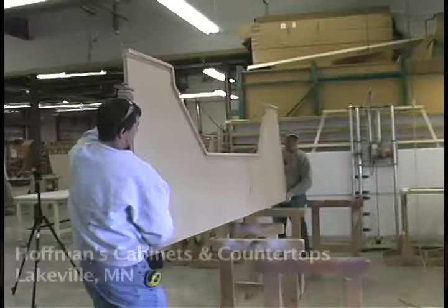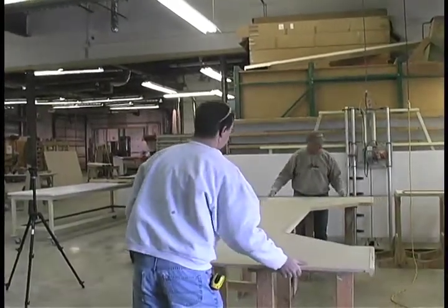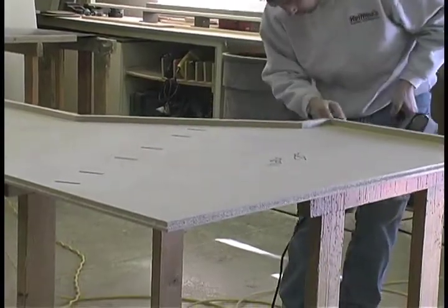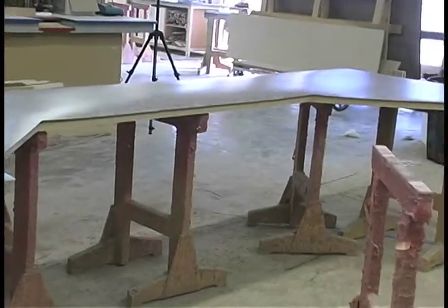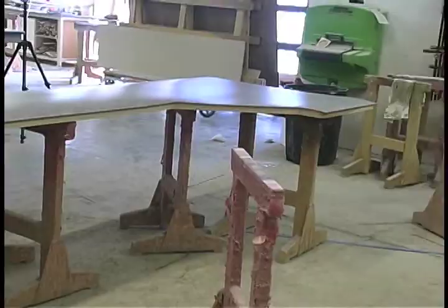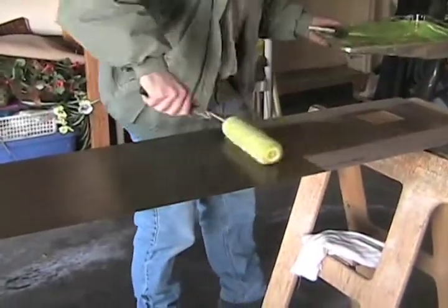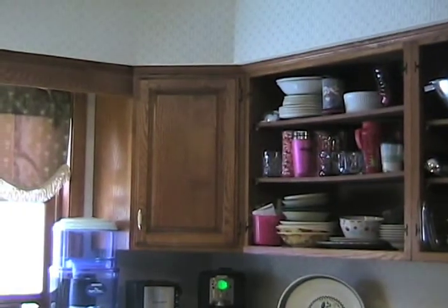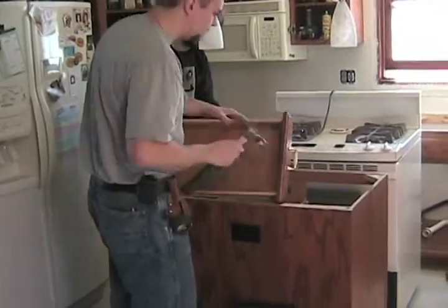Jeff at Hoffman's Cabinets and Countertops was able to turn the job around in a week. We decided to get rid of the old drawer fronts and cabinet fronts, which took a lot longer than we thought, but Jeff Hoffman did a great job with that.